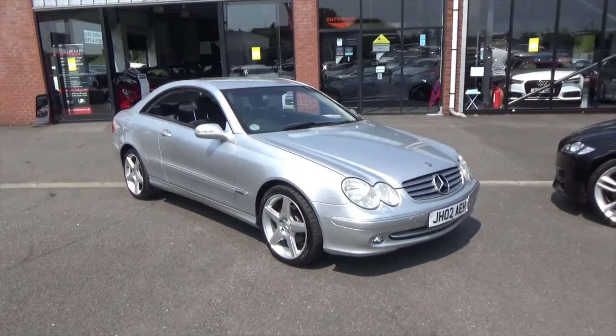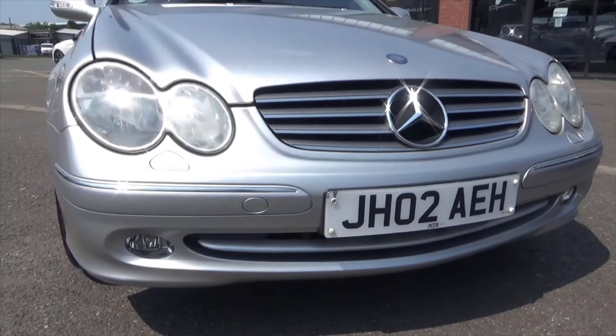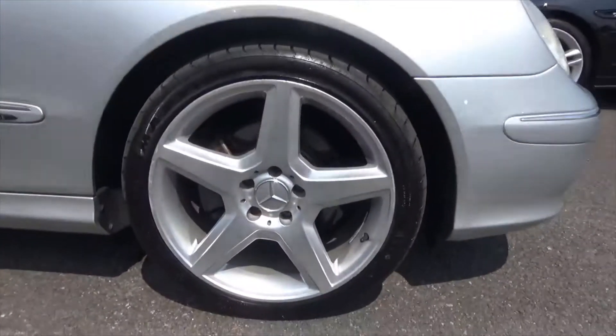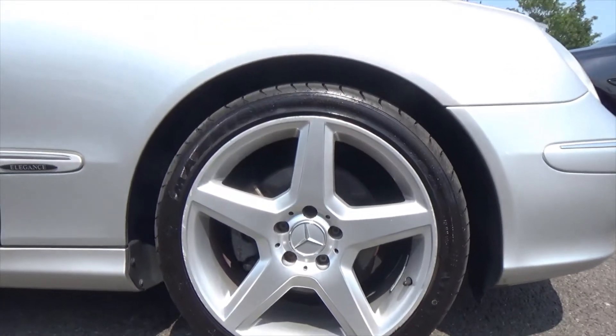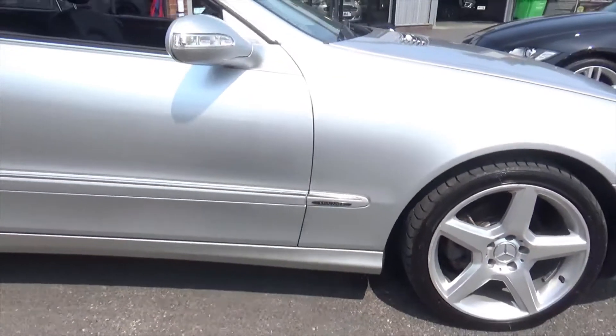Obviously finished in this lovely silver metallic paint. You've got the headlamp wash there and your front fogs as well. It's riding on these fantastic five twin-spoke alloy wheels — those are the 18-inch alloys — riding on absolutely lovely rubber, with the elegance designation just on the side there.